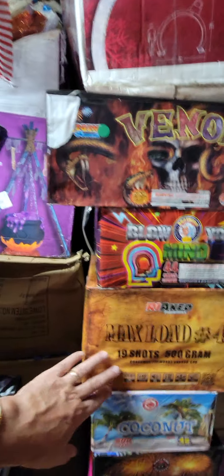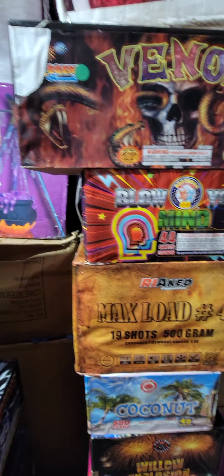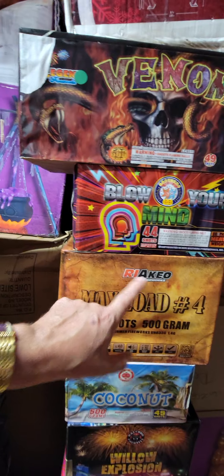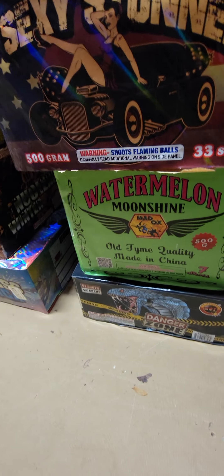Before the finale stack, here's what I've got. This is New Max Load Number 4, 19 shots — I've been seeing this company's name on YouTube a lot. Big D's Fireworks in Pennsylvania has been using this brand a lot. Willow Explosion is an all-time favorite for people that come to our parties.